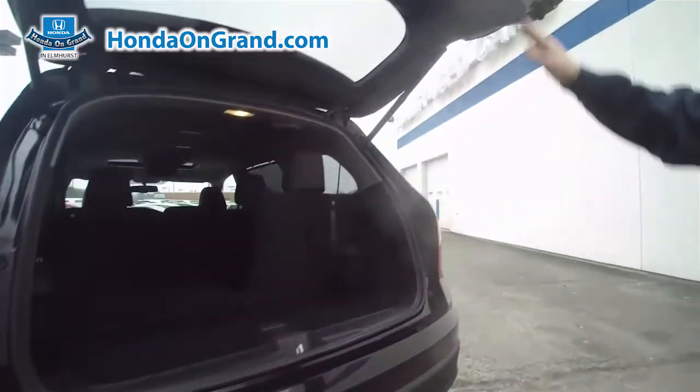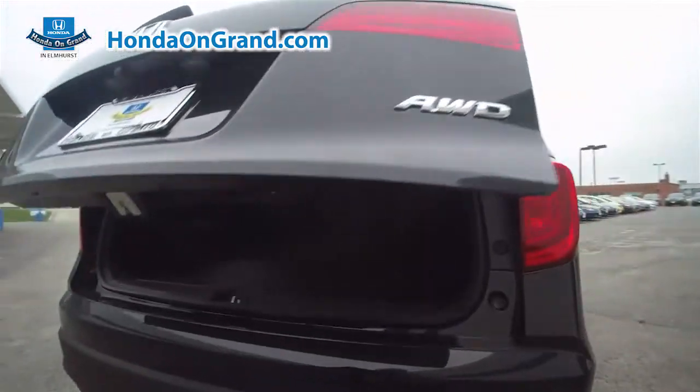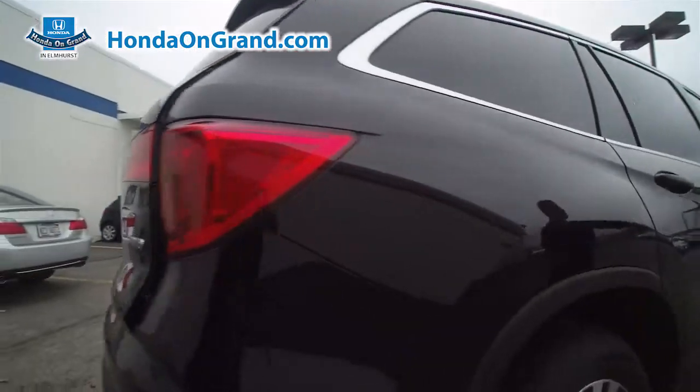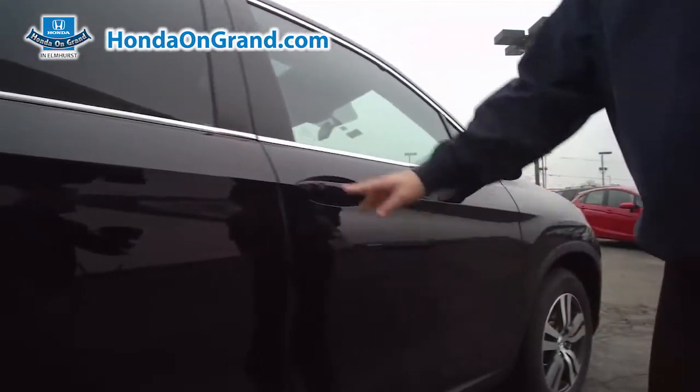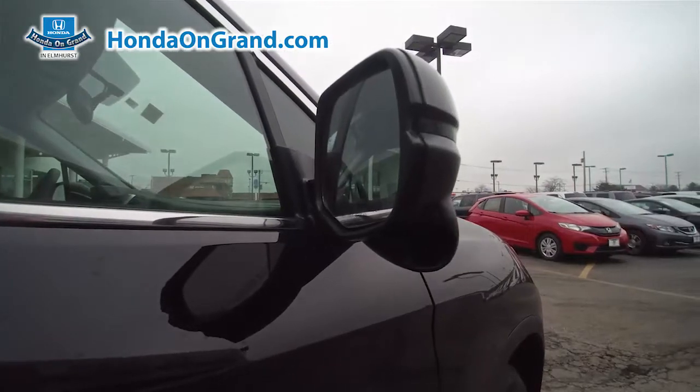Our new Pilot offers the most horsepower, smoothest ride, quietest cabin, and not to mention a ton of room behind the third row. We also have our keyless entry with the smart key — we can lock the vehicle from this side — and there's our Honda exclusive Lane Watch.